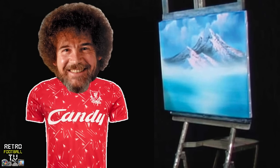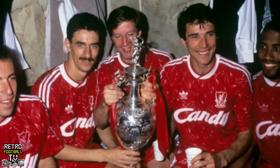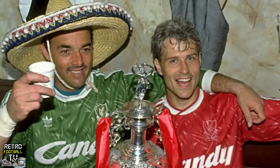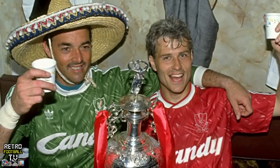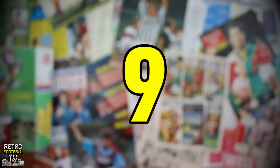First up, a kit that would look more at home on a trainee painter decorator than a football team. This one holds a very fond place in the hearts and minds of Liverpool Football Club fans, as it was the kit they wore when they won their last league title — which was ages ago. This gets nine Liam Gallagher eyebrows out of ten. Iconic.